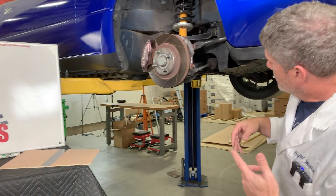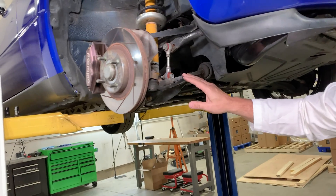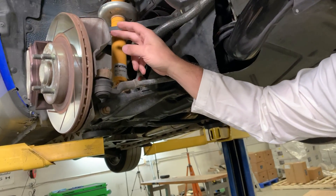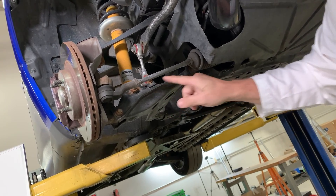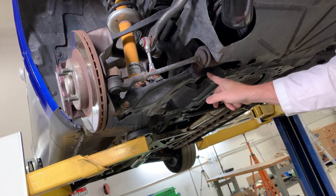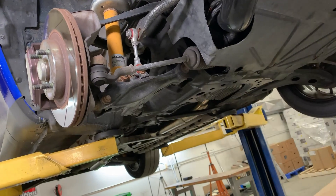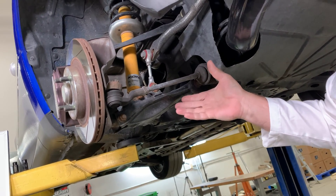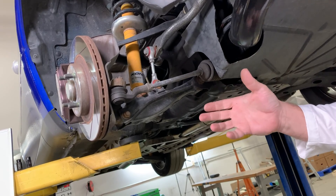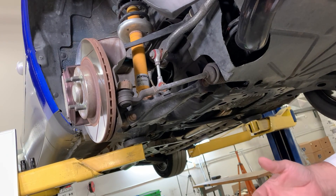The parts I'm going to be talking about involve the geometry of the knuckle, the geometry of the upper control arm, the lower control arm, the steering rack placement, the subframe, and the tie rod, and how that's all connected. These are all the bits and pieces involved in controlling bump steer - in determining what the bump steer looks like.